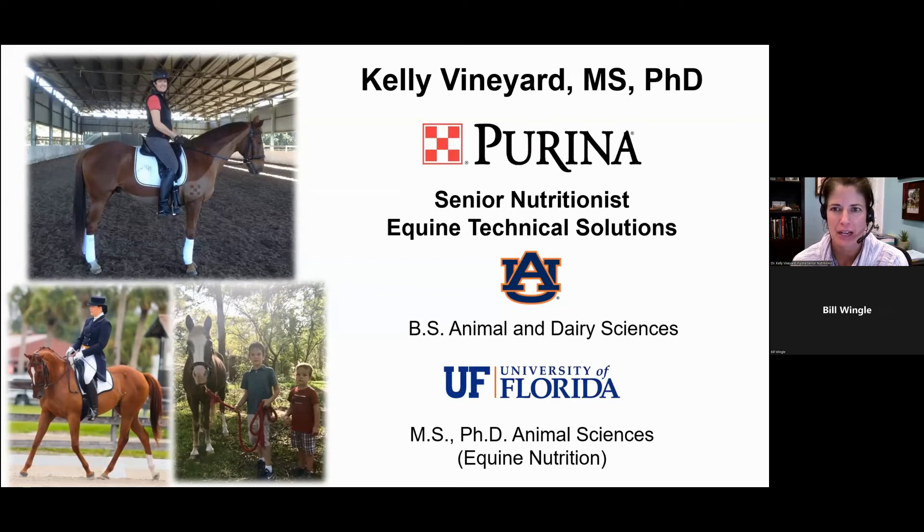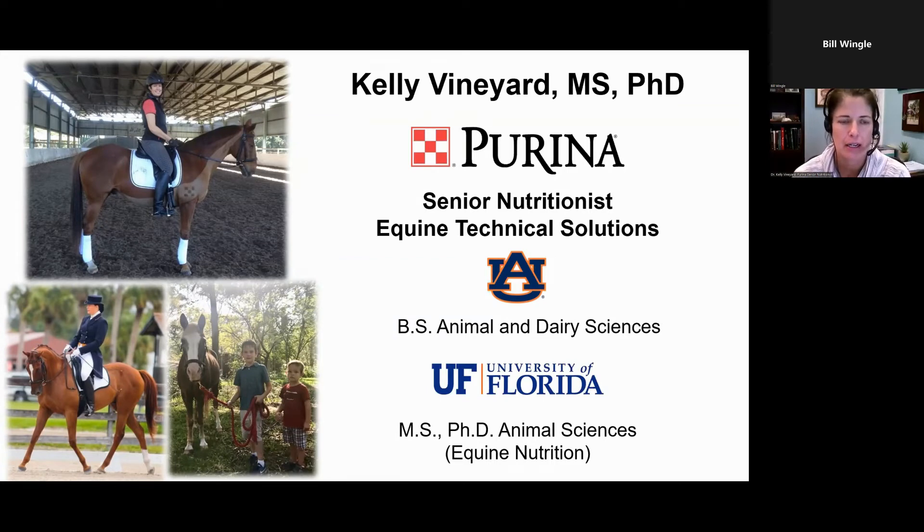I am Dr. Kelly Vineyard. I have been with Purina for 13 years, and I'm a horse person. Not only do I have my PhD in equine nutrition from the University of Florida and my bachelor's in animal nutrition from Auburn University, but I'm also a rider and a horse enthusiast myself. Here are a couple photos of me on my horse, Roman, who I rode and earned my USDF bronze and silver medals on, prior to my brand new horse that I just bought a month ago.